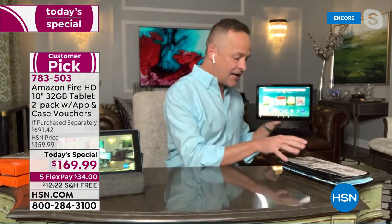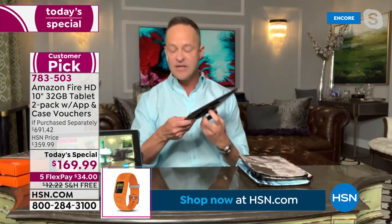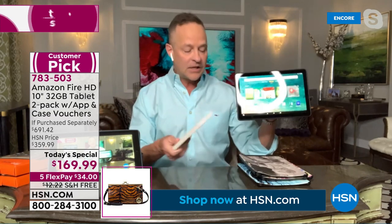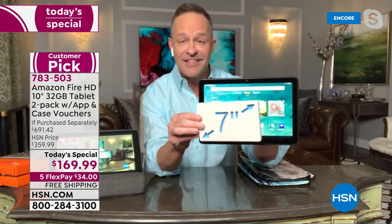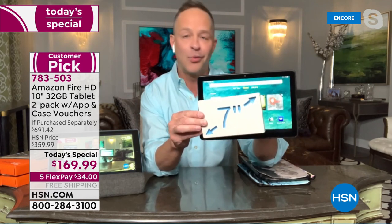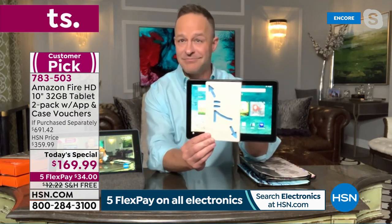Amazon makes the entire line of Fire tablets — a 7-inch, an 8-inch, and a 10-inch. Their 10-inch tablet is, of course, the largest. Look at the difference. With a true 1080p high-definition screen, a front and rear-facing camera, expandable memory up to a terabyte, and an octa-core processor, I'd say go for it. It's almost roughly two and a half to three times the size of a 7-inch screen.